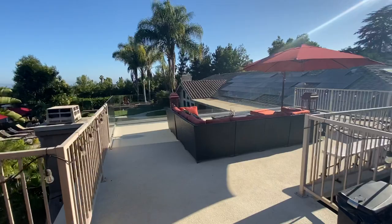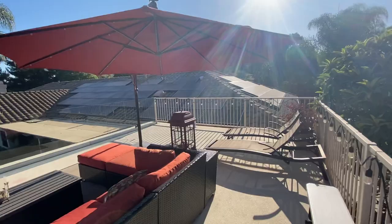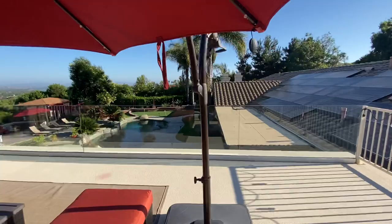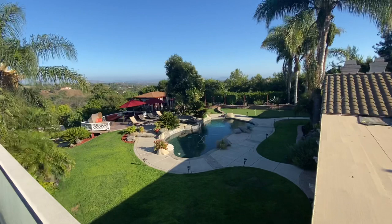Up here we have deep seating options as well as chaise lounges. There's a large umbrella that can be moved around. This is a great place for morning coffee or afternoon cocktails, with really nice views including views of the property.